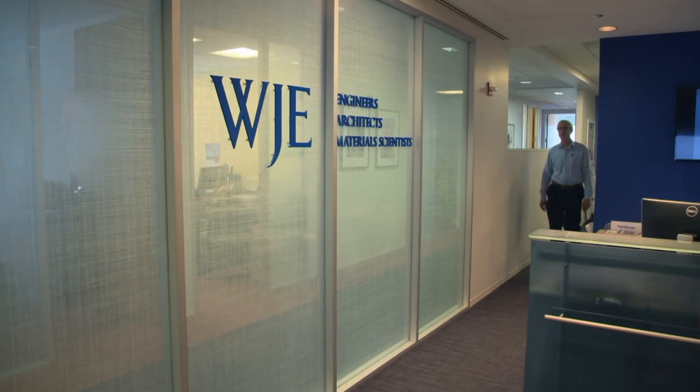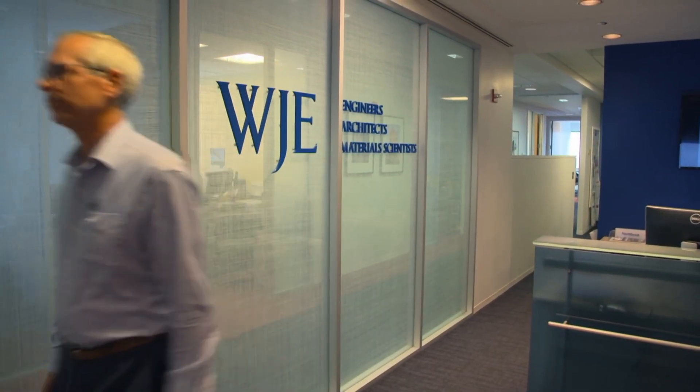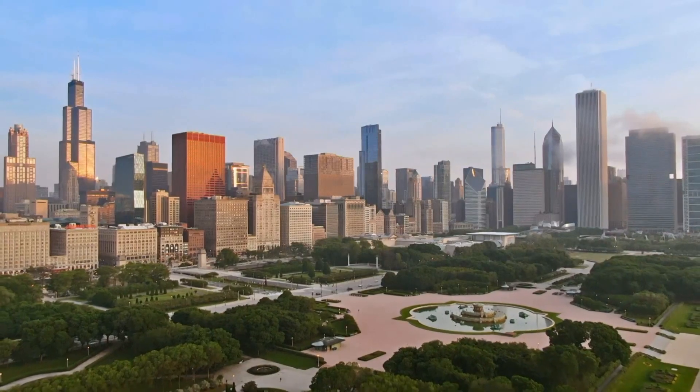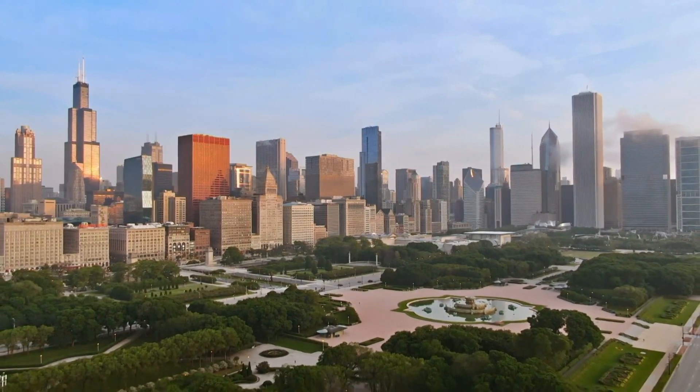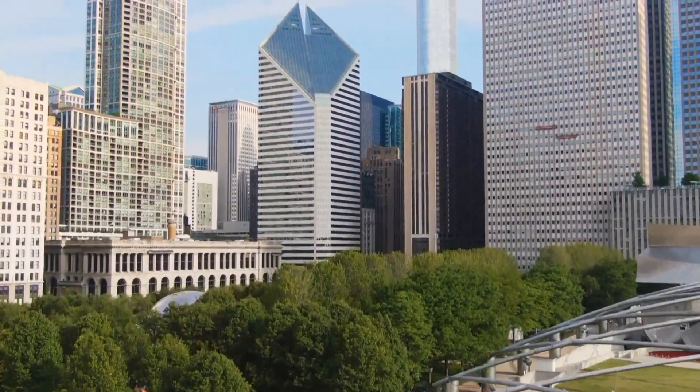Structural engineer Michael Scheffler analyzed the damage in the 1980s. It had proven the test of time in Italy, which has a very benign environment. Chicago has a much different climate — in the winter you can get below zero, and up to 100 degrees in summer. This had a profound effect on the material's behavior. The problem was something called thermal hysteresis, which basically means an irreversible bending or bowing out of a panel caused by temperature change.